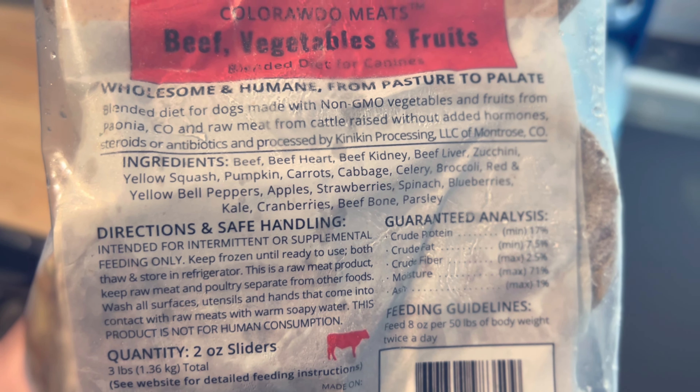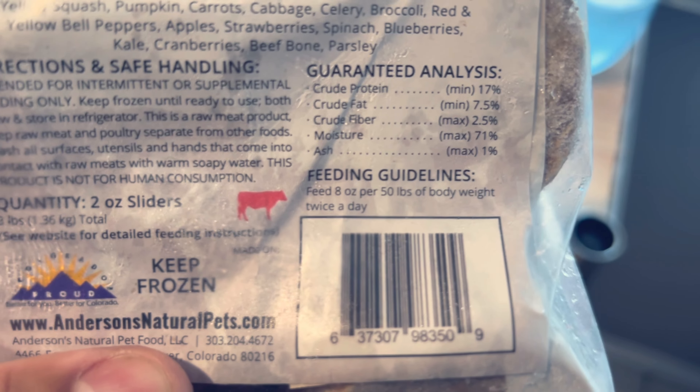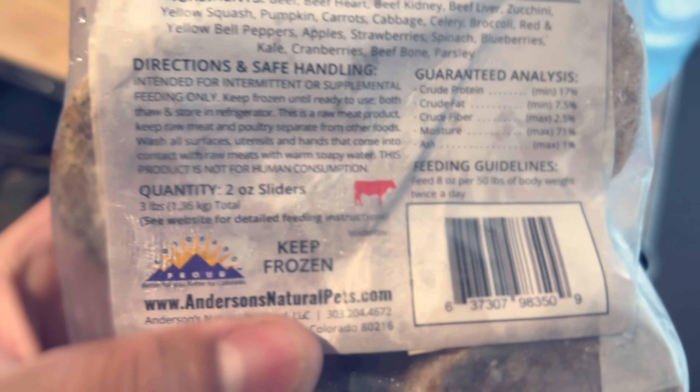So the important part is the ingredients. They've got beef, beef heart, beef kidney, beef liver, zucchini, yellow squash, pumpkin, carrots, cabbage, celery, broccoli, red and yellow bell peppers, apples, strawberries, spinach, blueberries, kale, cranberries, beef bone, and parsley — all inside these beef patties that all you have to do is thaw them out and feed them to your dog.